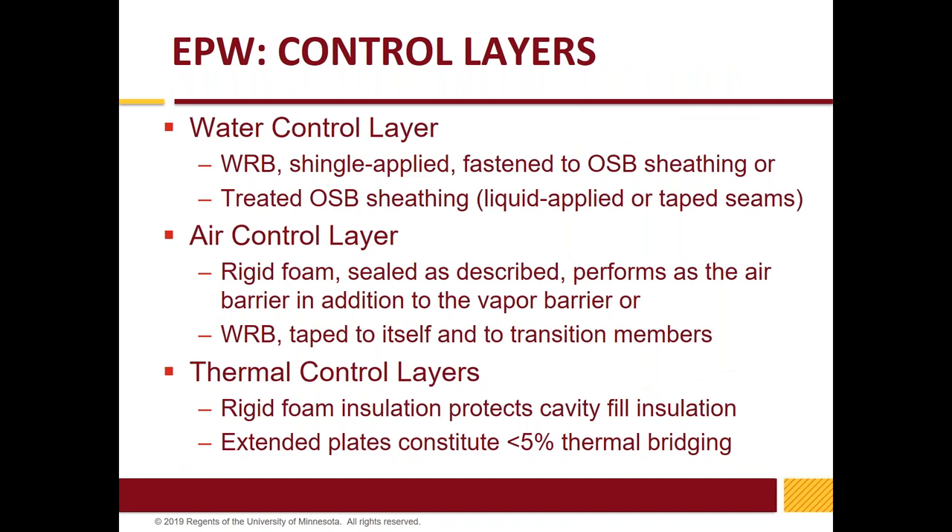The water control layer uses a traditional weather-resistant barrier, or it could be treated OSB or liquid-applied — whatever builders are comfortable with. The air control layer is the rigid foam, sealed at the edges, or the WRB taped — an exterior air barrier. We have to be careful how that's installed to prevent vertical and horizontal movement. The thermal control layer is dual: the rigid foam plus whatever you put in the cavity, with minimal thermal bridging just at the top and bottom plate.